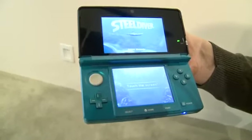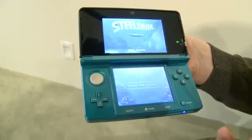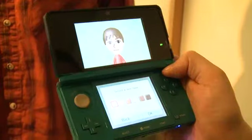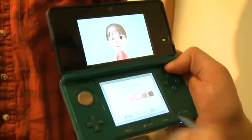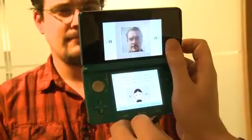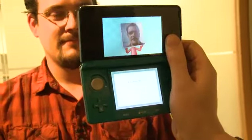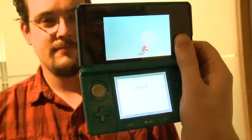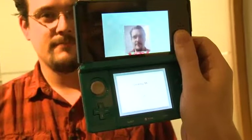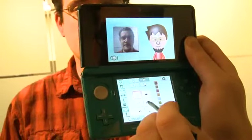Seeing 3D without the glasses is incredible, and there's also a lot of other built-in software. There's a Mii Maker — we've brought Miis over to portable handhelds. You can take a photo of yourself and it will automatically convert it into a Mii character, which you can share with other Nintendo 3DS owners. You can also take your Mii off the system using the SD card and convert it into a QR code, so someone can scan it and your Mii character will show up — you can even put it on your business card.